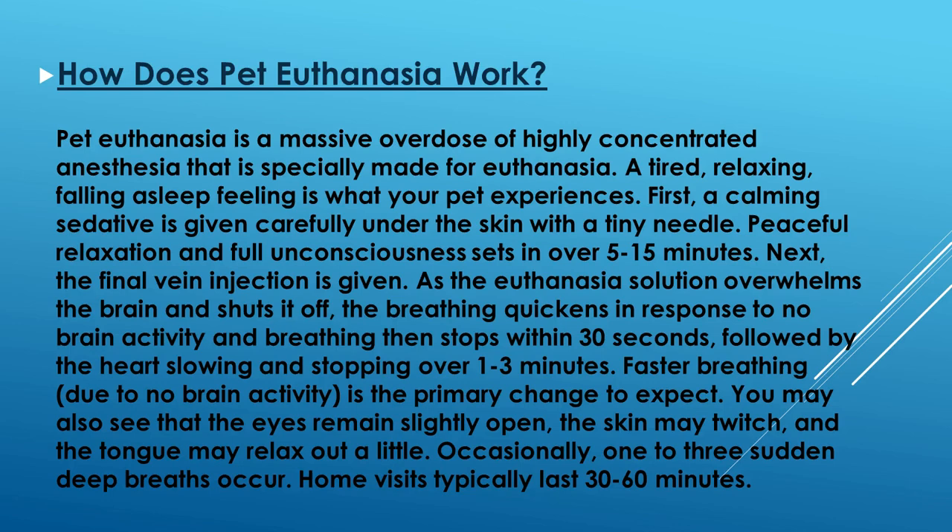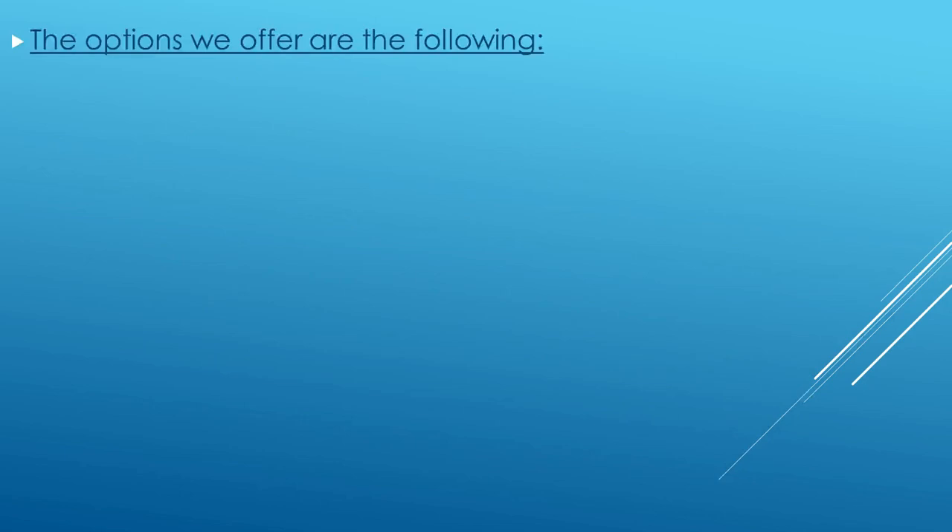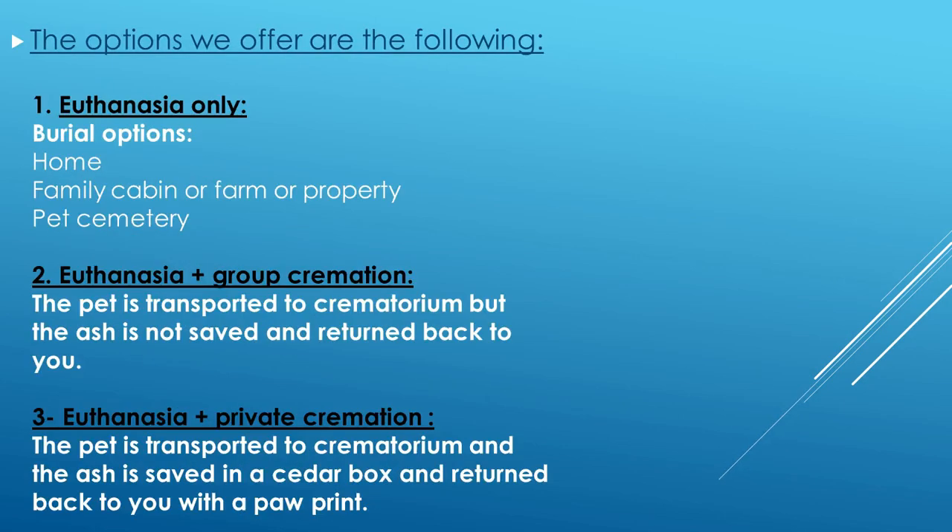The options we offer are the following. First, euthanasia only, with burial options: home, family cabin or farm property, bed, or cemetery. Second, euthanasia plus group cremation — the pet is transported to a crematorium, but the ash is not returned. Third, euthanasia plus private cremation — the pet is transported to a crematorium and the ash is saved in a cedar box and returned back to you with a paw print.